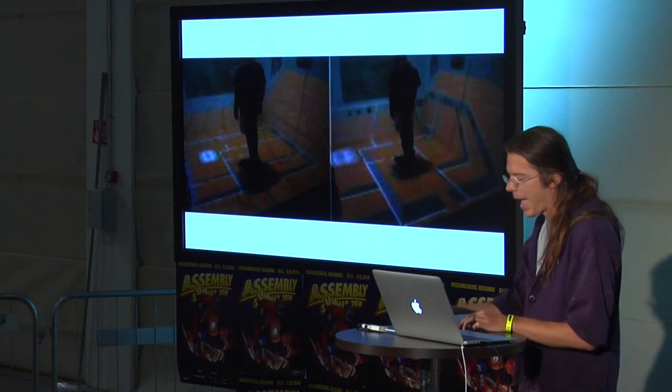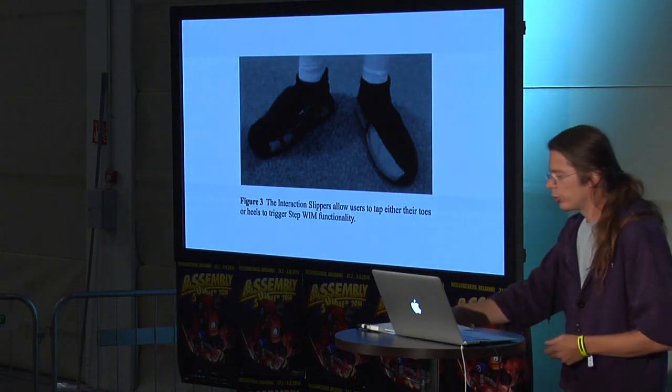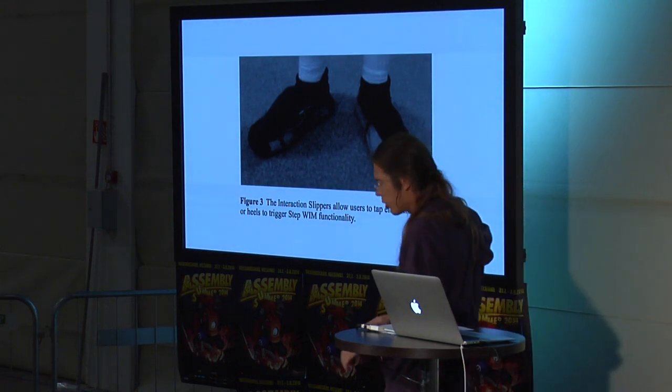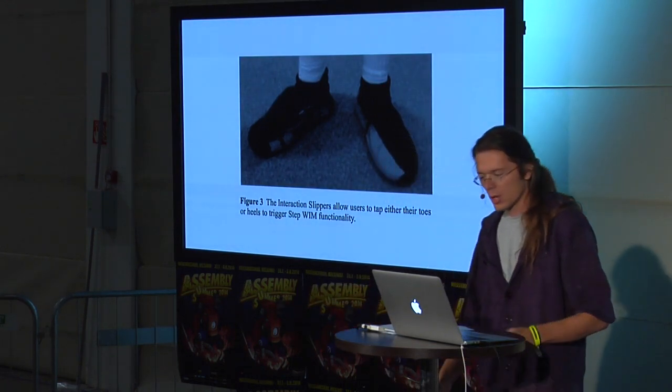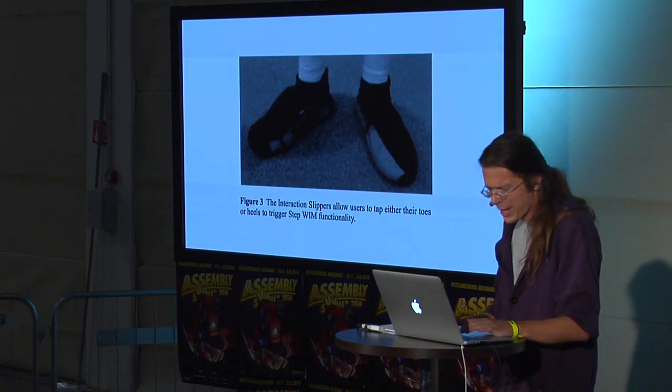The STEPWIM — hands-free multi-scale navigation. The image shows a user in a gallery with an architectural plan under his feet, and with this fancy footwear you could toe the floor and move large distances in a CAVE-type environment. Probably a dead end, but who knows.